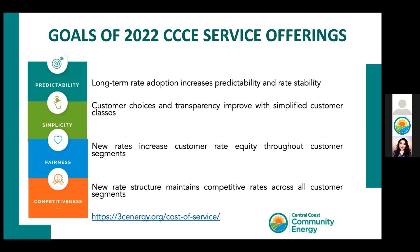We are creating a new way of setting CCC generation rates that will no longer follow PG&E's generation rates, with the goals of providing predictable and stable rates over a three-year period. We also include simpler rates, fair rates across all rate classes, and competitiveness by aiming for CCC rates that are a minimum of 1% lower than PG&E's generation.